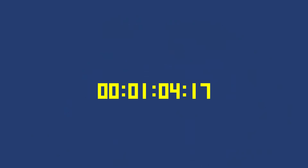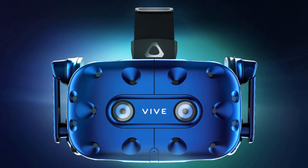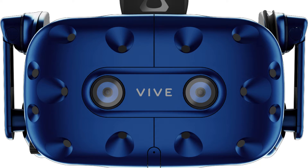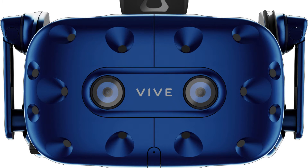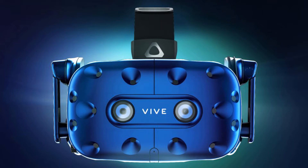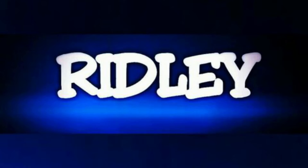Last but not least is the HTC VR headset. It's basically a VR headset, but it's not just any VR headset — it's like the best VR headset out on the market right now, so you guys should go ahead and check that out. Wow, one minute and 20 seconds!